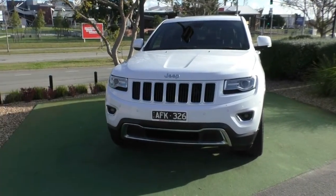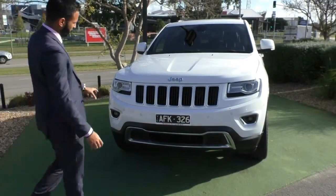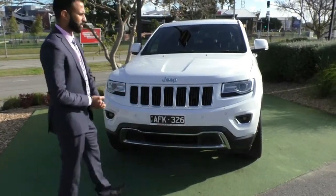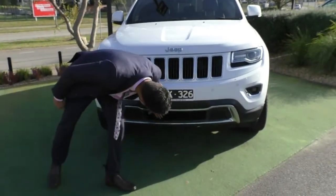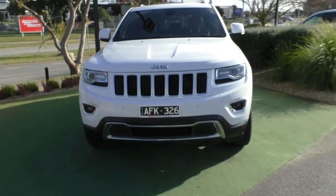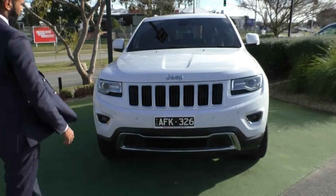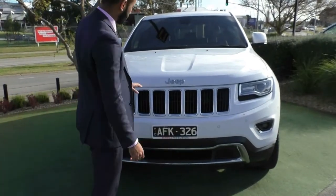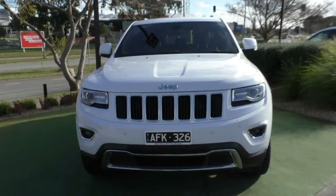The front end — the Grand Cherokee does get that incredible 7-slot split grille in the front. It is iconic to Jeep and it does look absolutely stunning. I've also got plenty of airflow down here with the open front grille, but you've also got the parking sensors on the front which is going to make parking this vehicle very easy. The front end does present in beautiful condition, with no stone chips or touch-ups that need to be pointed out.